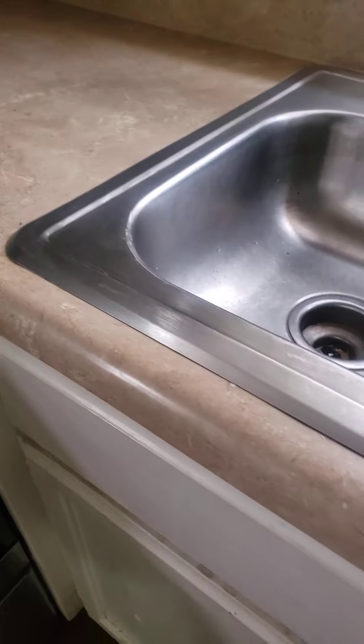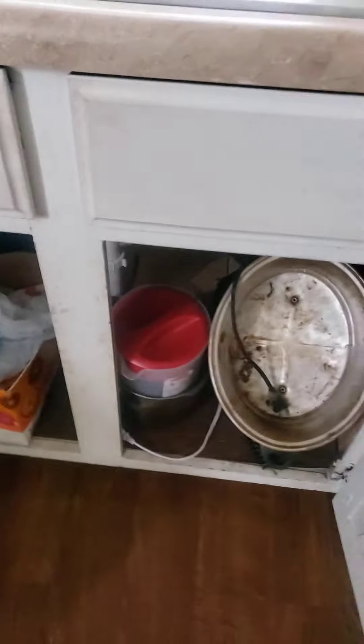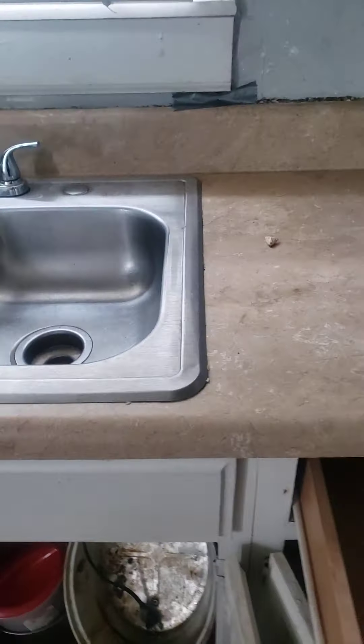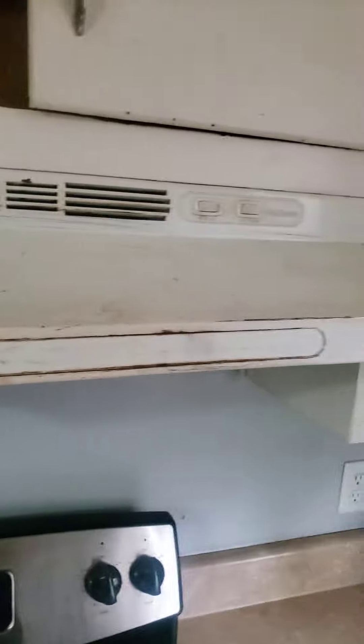The stove area looks pretty good. Underneath the kitchen cabinet, some of her supplies did not make it out with her. The kitchen cabinet over the stove.